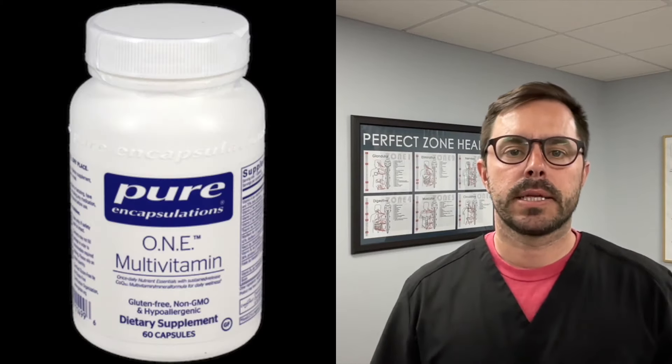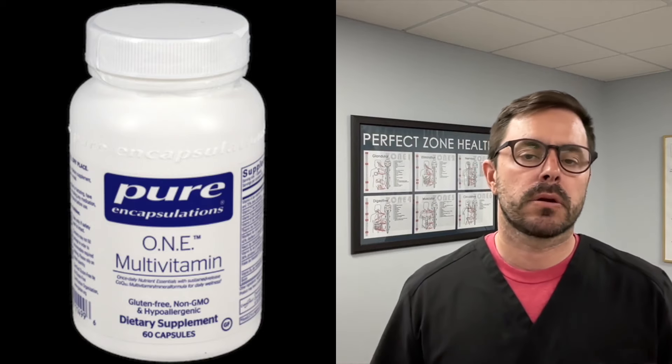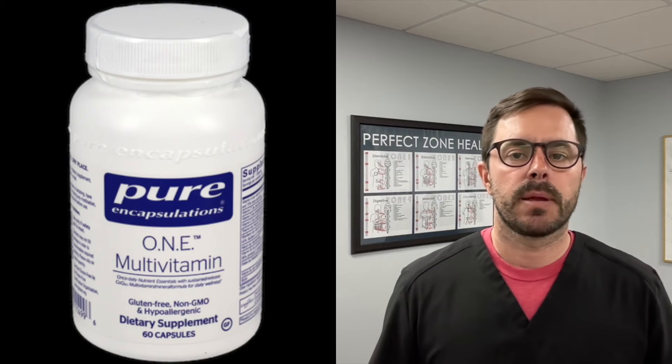What's up everyone? Dr. Bell here with another supplement review for you today. Today we are talking multivitamins, and we're actually talking about a top seller on our store — top seller everywhere — it is One Multivitamin by Pure Encapsulations. And it's a top seller for a reason.